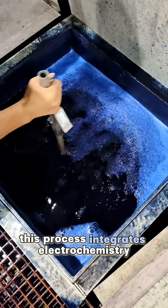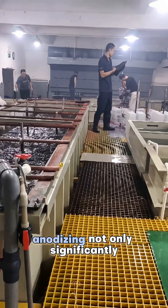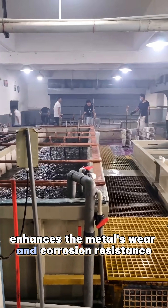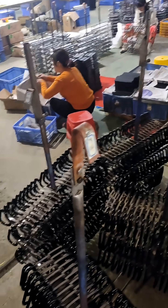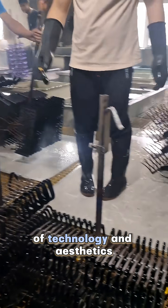This process integrates electrochemistry and materials engineering. Anodizing not only significantly enhances the metal's wear and corrosion resistance, but also endows it with rich, lasting colors, achieving a perfect fusion of technology and aesthetics.